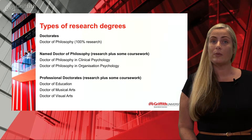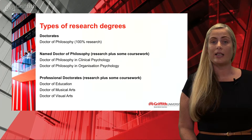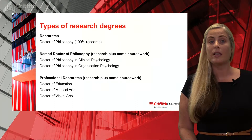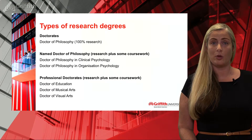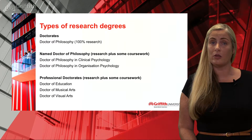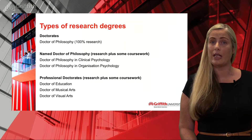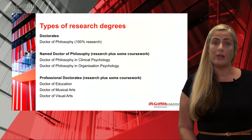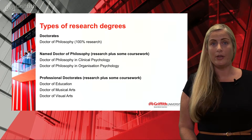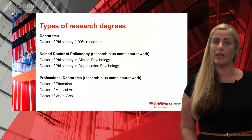At Griffith University we have doctorate research degrees as well as research master's degrees. The doctorates are the highest level qualification, normally three and a half to four years full-time to complete, and all of these degrees contain a minimum two-thirds independent research projects. Most candidates are enrolled in a Doctor of Philosophy or PhD program, which is 100% research working under the direction of your supervision team. We also offer named PhDs and professional doctorates, each including a coursework component as well as a research project focused on an area of professional practice.